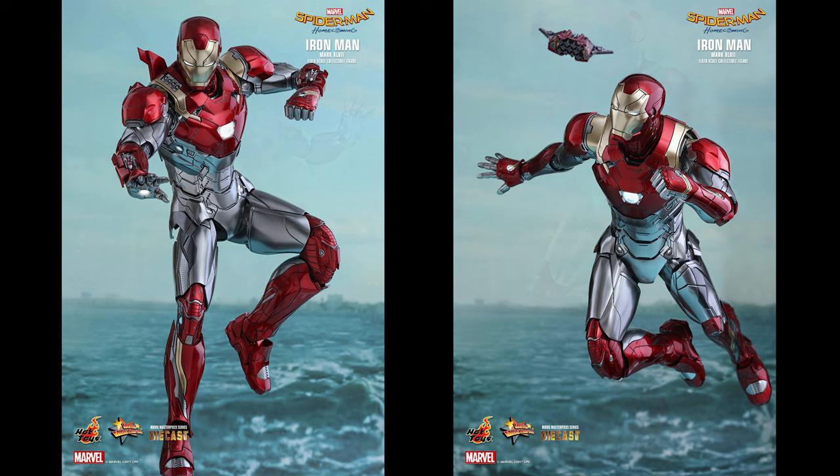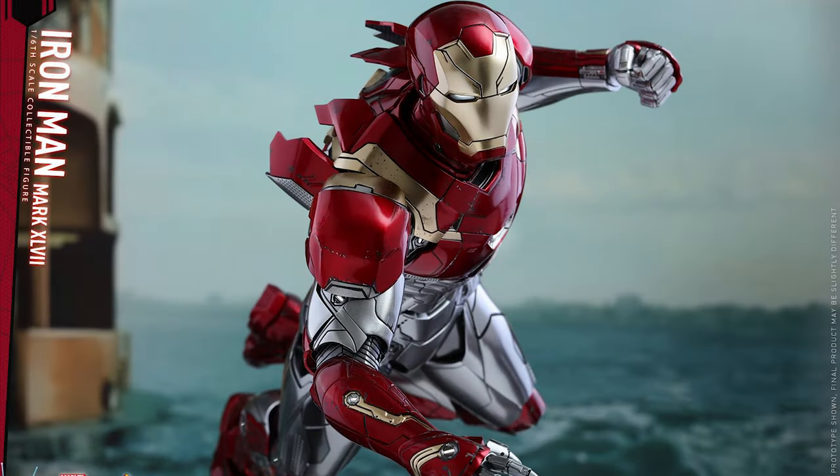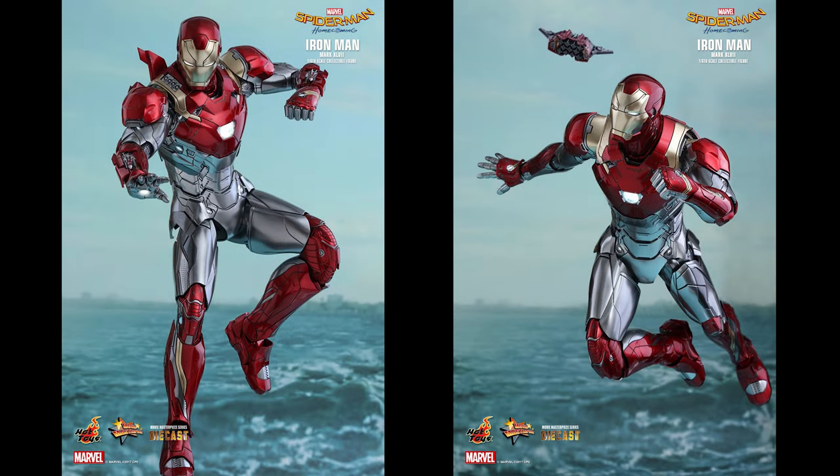So far there has been no price set on this. I expect that it will probably drop in a few hours, maybe a little bit later. It is a diecast figure and it does come with a good amount of accessories — possibly around $350 is what I anticipate. This is also the prototype shown, so the final product may be slightly different. Batteries are included for the collectible figure; button cells are required. Product details could be subject to change without further notice. Copyright Marvel and Hot Toys 2017.